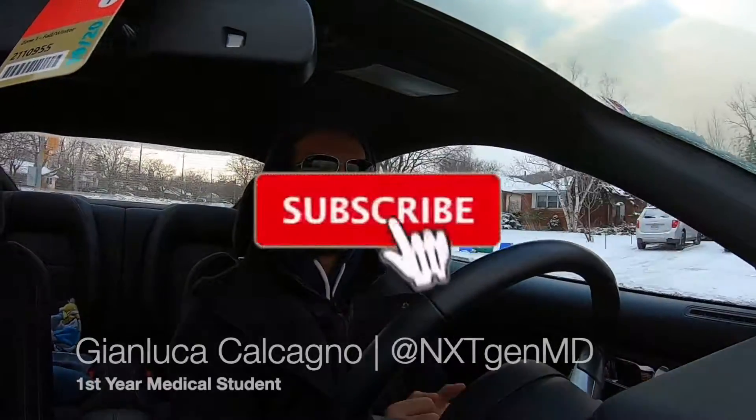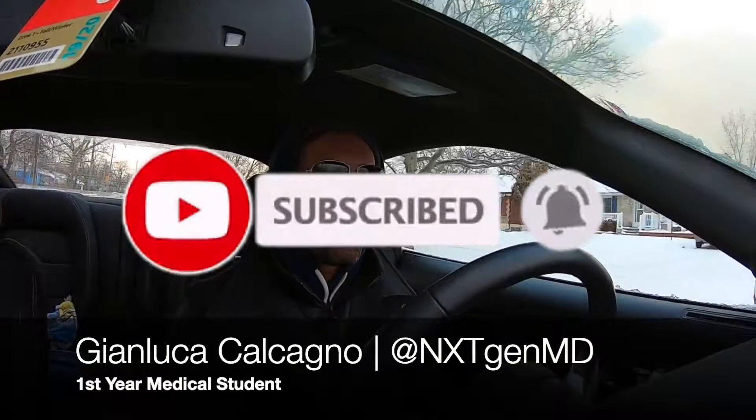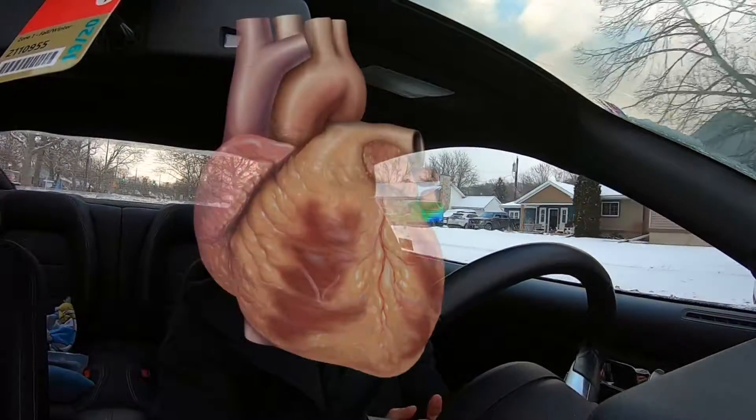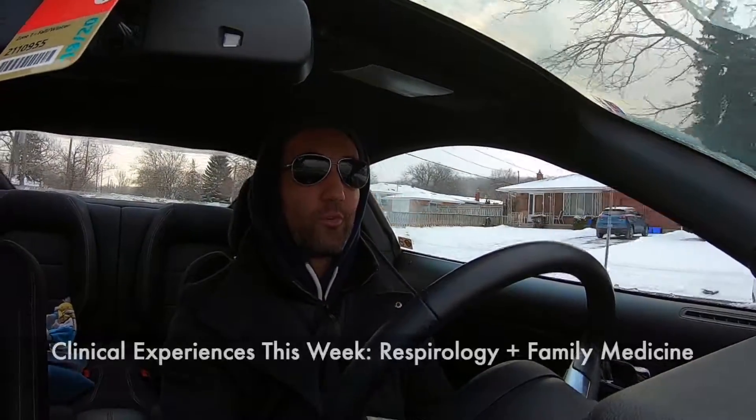Good morning everyone, welcome back to the channel. It's minus 12 and it's Valentine's Day — happy Valentine's Day to everyone tuning in. This video is going to be a little different. I had originally planned to do a more detailed, planned-out video like I normally do, but this one's going to have to be on the fly because this week was super busy and I'm actually going in right now to write an exam.